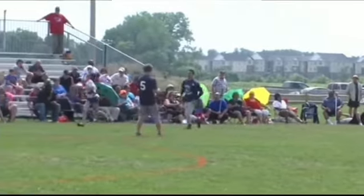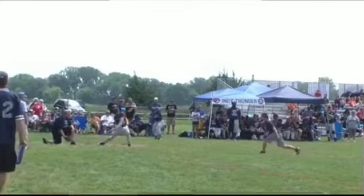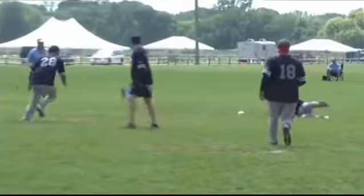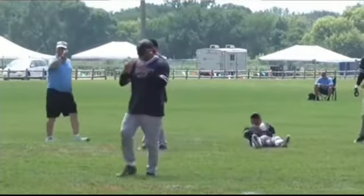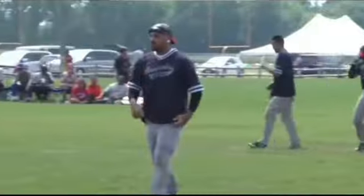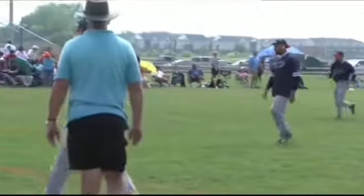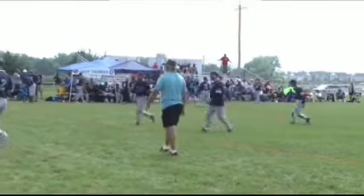Now batting for the Thunder, number 13, Toby Gregory. Here's a ground ball right to Proctor — gets out of the way and lays down. He's able to get it off the ground — close play, but they got him. And that ends the inning, a put out for the Renegades. At the end of two, your score: the Indy Thunder nine, the Boston Renegades five.